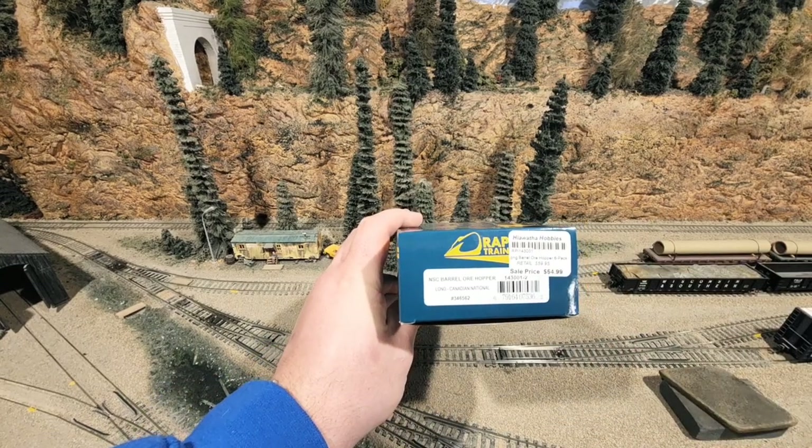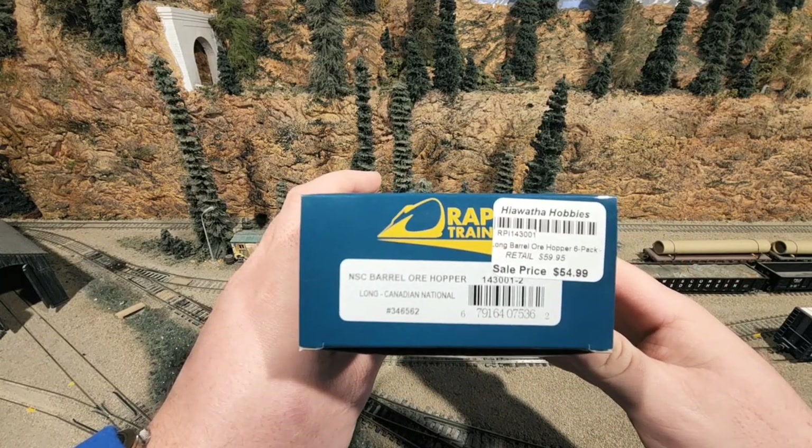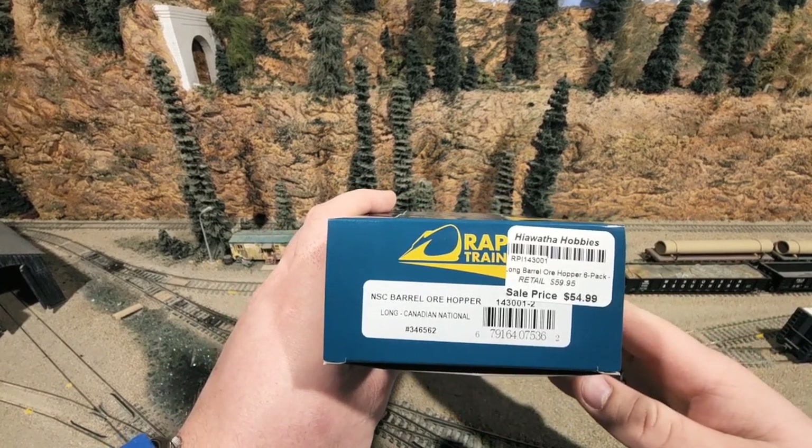This is the long body version. So this is the NSC Barrel Ore Hopper, the long version.